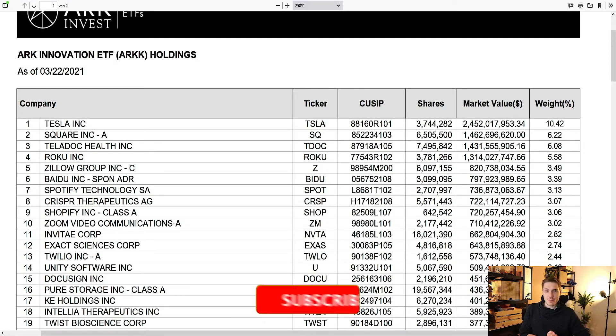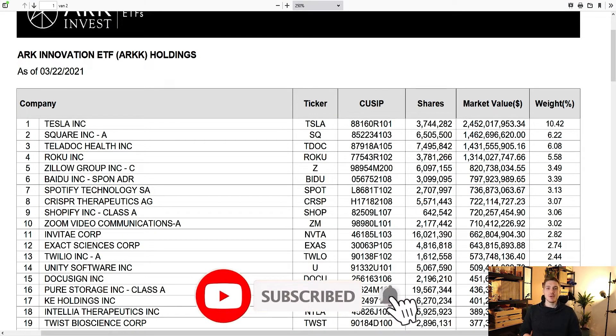The first reason has to do with ARK Invest, the second one with the earnings from last year, and the last one with technical analysis. So as I've mentioned, the first reason has to do with ARK Invest.